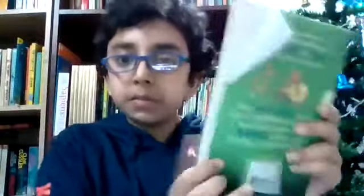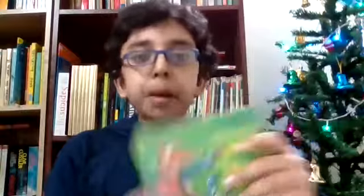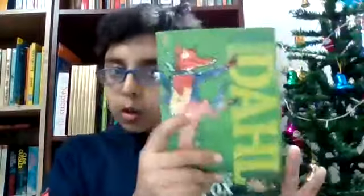It's very nicely illustrated, really nice to see. It's written by Roald Dahl, a very famous kids' writer, and it is also published by Puffin Books. You can see the Puffin Books symbol here.